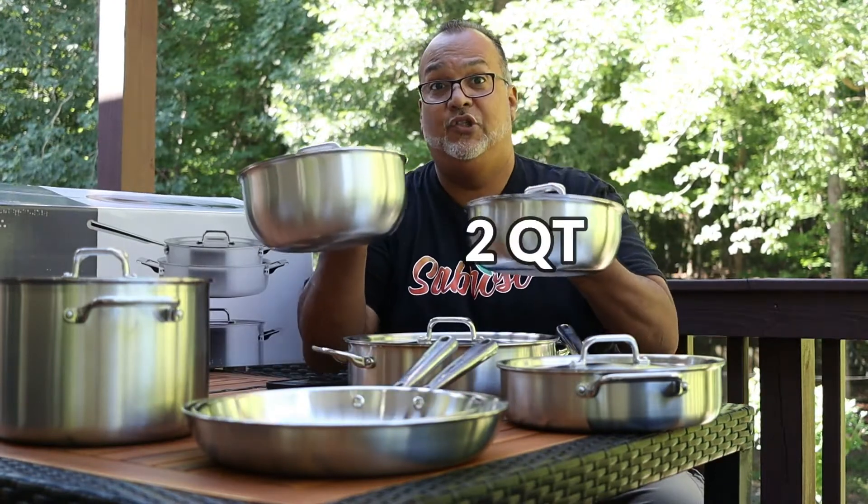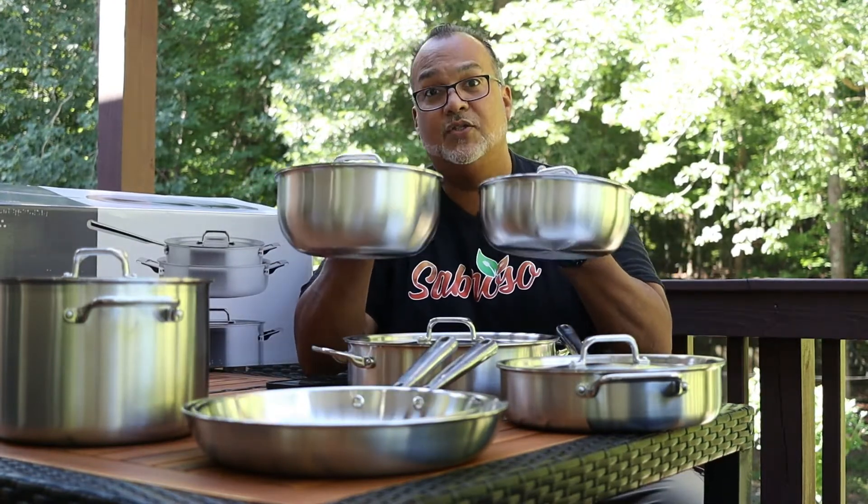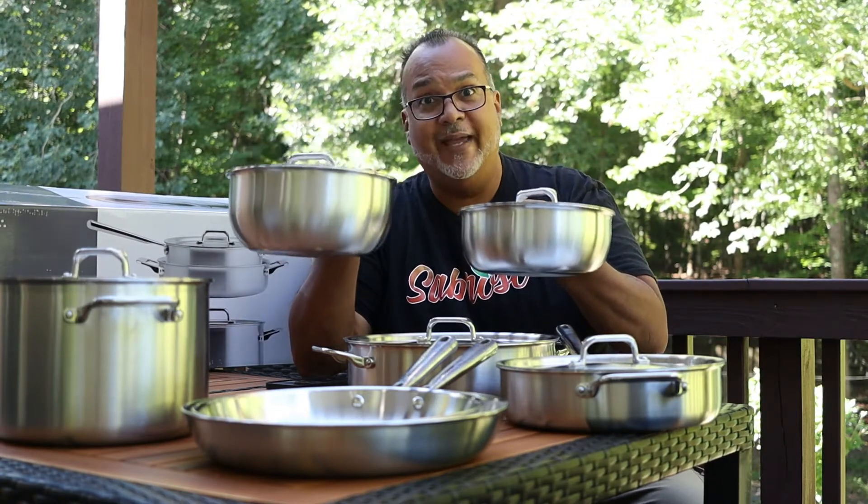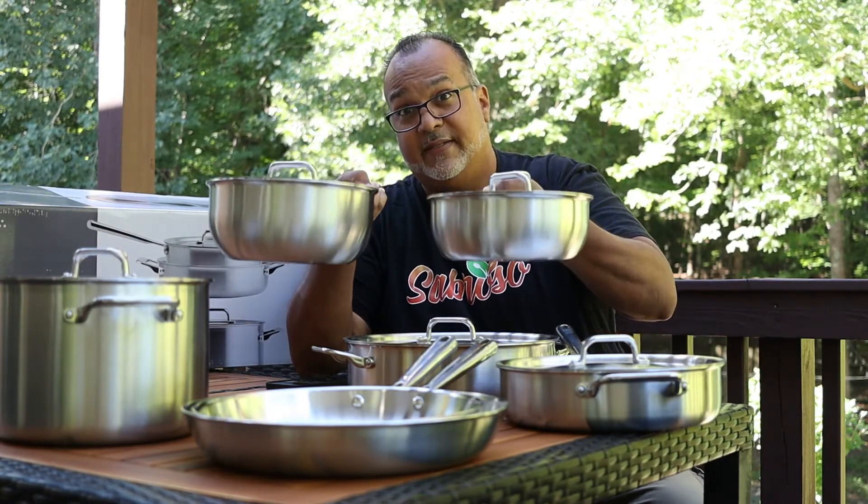Then we have both a two-quart and a three-quart saucier pan. This is where we're going to make all our sauces. I'll use this for beans, rice — and they come with their own lids. This is the two-quart and the three-quart saucier pan. So far, I'm very impressed.